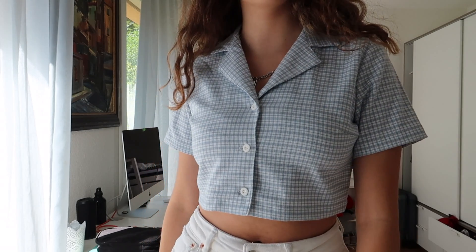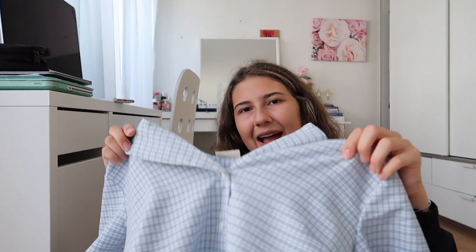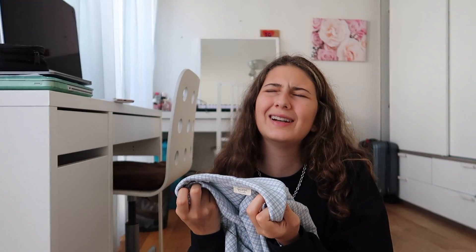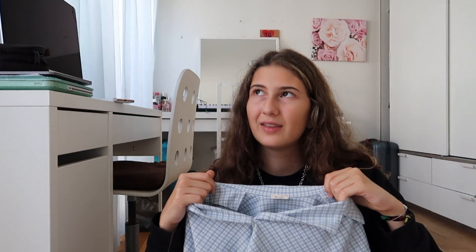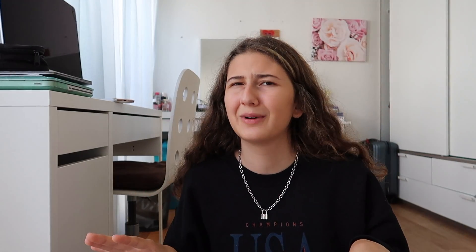I saw so many people wearing this on Instagram and I wanted to get it too. It's kind of really cropped so you have to consider what you wear it to school with, but you can definitely make it work with high-waisted pants or something. It's kind of out of my comfort zone because I never wear flannel — well, it's not really a flannel, but it's similar. I don't think I have anything like that in my wardrobe. I hope I wear it a lot and not be too scared. If I'm not comfortable wearing it to school, I can always wear it when I'm working at Brandy.